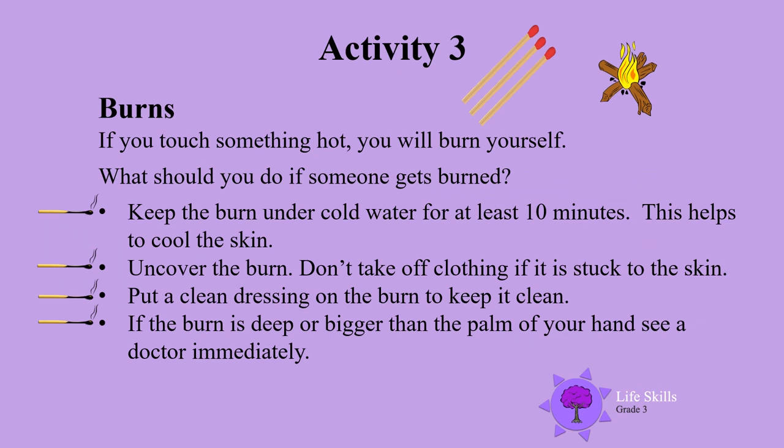Activity 3: Burns. If you touch something hot, you will burn yourself. What should you do if someone gets burnt? Keep the burn under cold water for at least 10 minutes — this helps to cool the skin. Uncover the burn, but don't take off clothing if it is stuck to the skin. Put a clean dressing on the burn to keep it clean. If the burn is deep or bigger than the palm of your hand, see a doctor immediately.